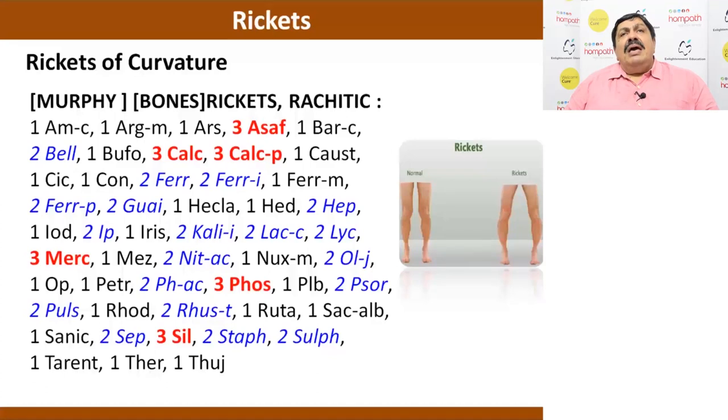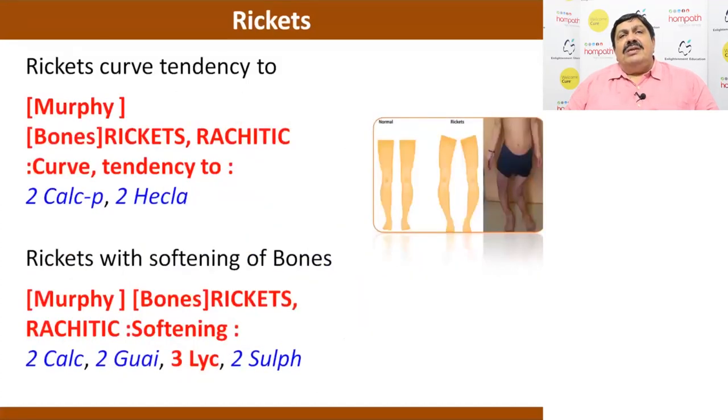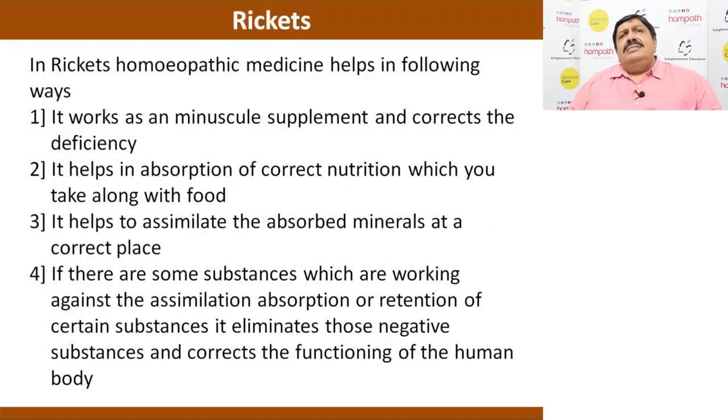If given the right homeopathic medicines, it will help in absorption and assimilation. Rickets with softening of bone — Hekla Lava comes again here. Homeopathic medicine helps in rickets because it works on minuscule supplementation which corrects the deficiency. The small supplement of Calcarea phosphorica, Calcarea sulph, Calcarea fluoride helps as a supplement and helps in absorption of the correct nutrition.